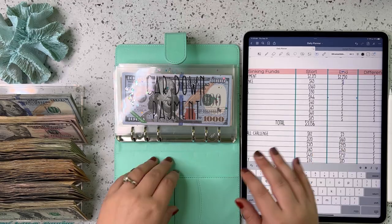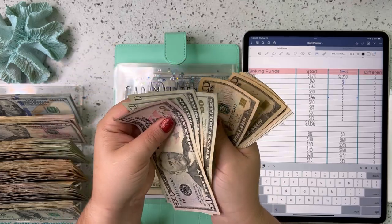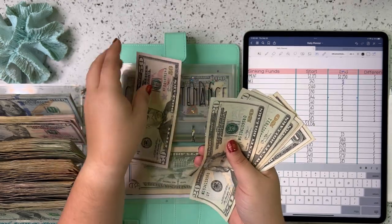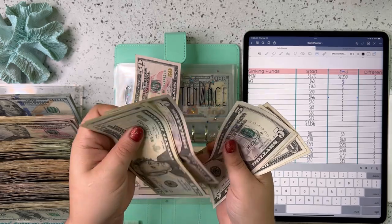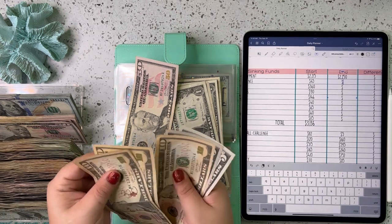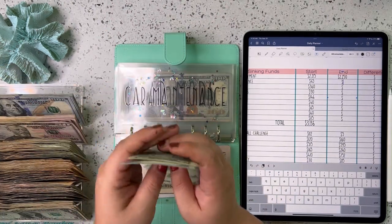Next up is car maintenance and we have 50, 70, 90, 110, 120, 130, 140, 145, 150, 151, 152, 153, 154. So we're going to trade this out for a hundred. It's at $154 for car maintenance.